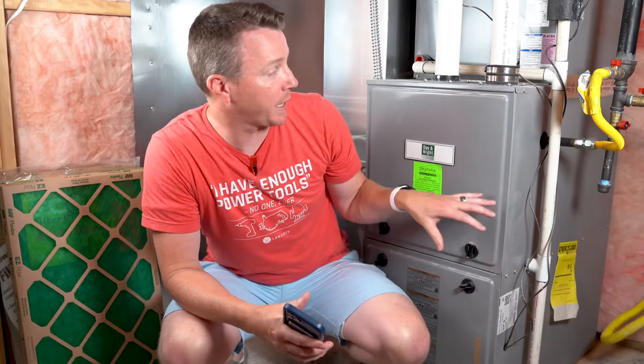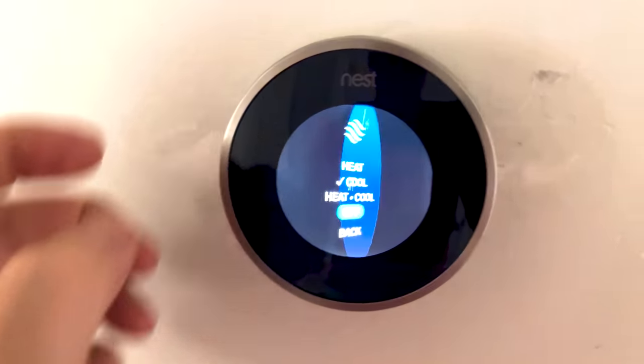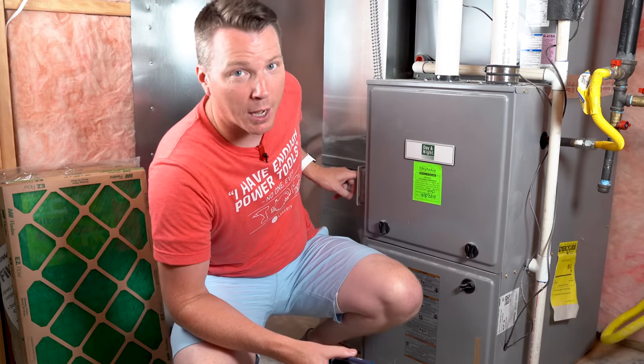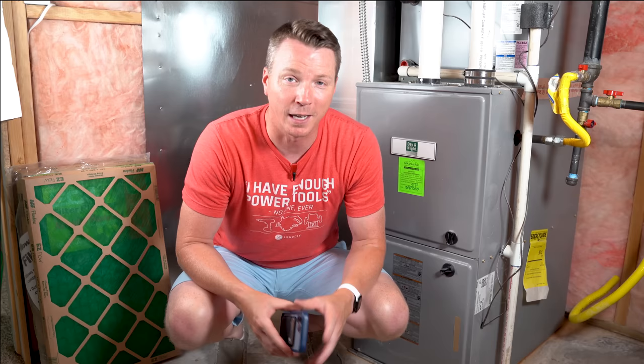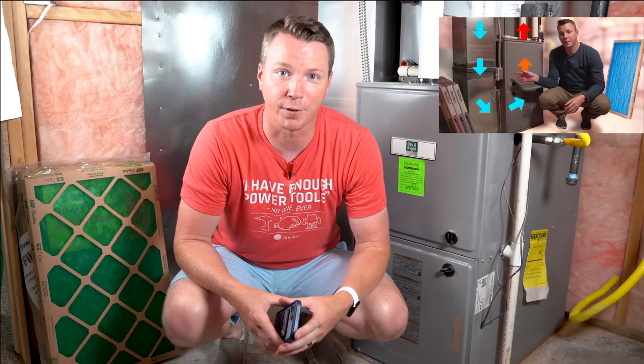On my HVAC system, the AC is running right now, so I'm going to hop in and turn that off. Once it shuts down, I'll use the switch on the side to switch it off. If you don't have a switch like that, you can use the circuit breaker. You want to make sure your power's off while you switch out your filters. I've got a video right here that covers everything you need to know about how to properly switch out your furnace and HVAC filter.